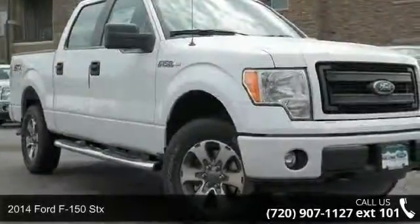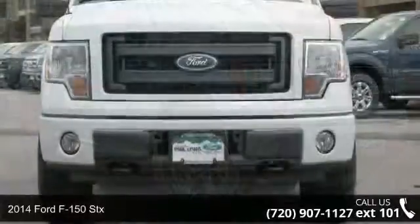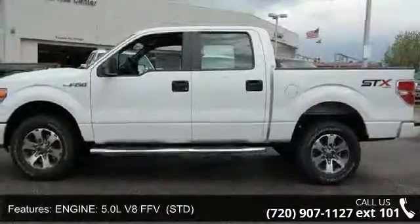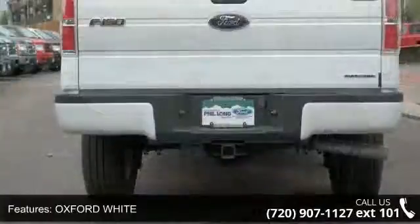Imagine yourself in this 2014 Ford F-150 STX. If you are looking for an automobile with great features, look no further. This vehicle's top features include keyless entry, aluminum wheels, MP3 player, rear bench seat, and tow hooks.